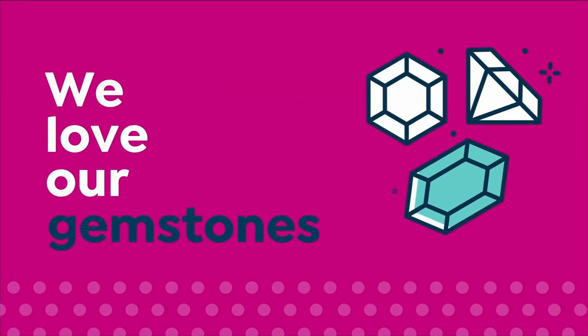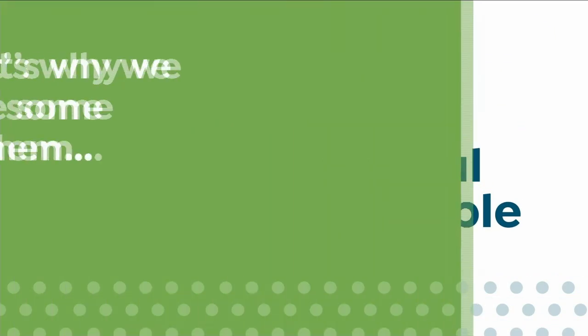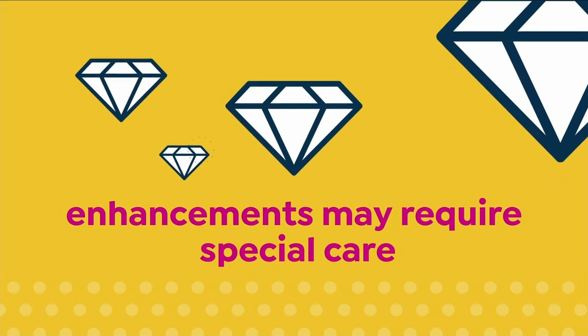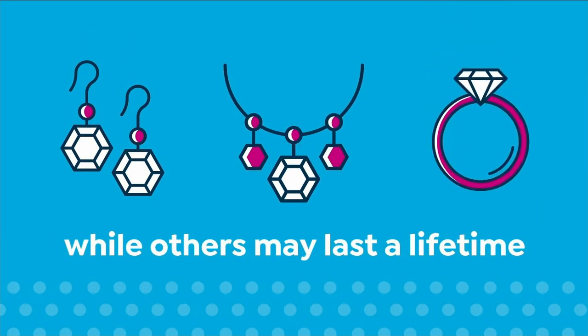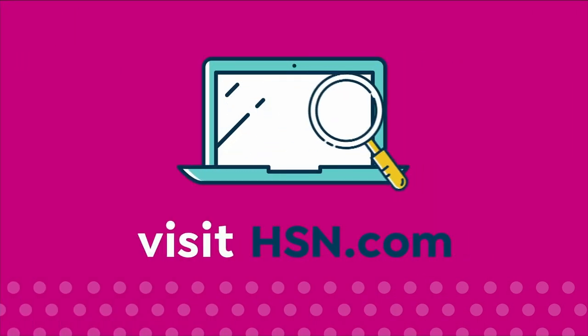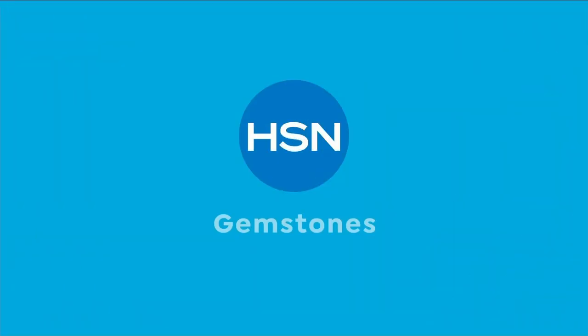We love our gemstones to be beautiful, colorful, and durable — that's why we give some of them a little more love. Enhancements may require special care and may not be permanent, while others may last a lifetime. For more information, visit HSN.com and search 'gemstone care' to see our gemstone enhancement chart.